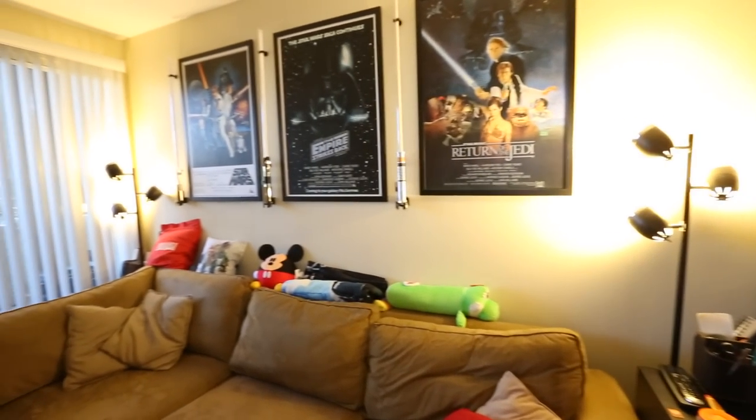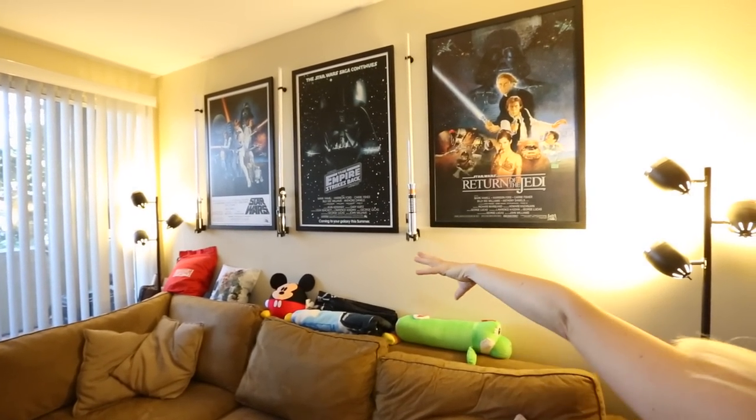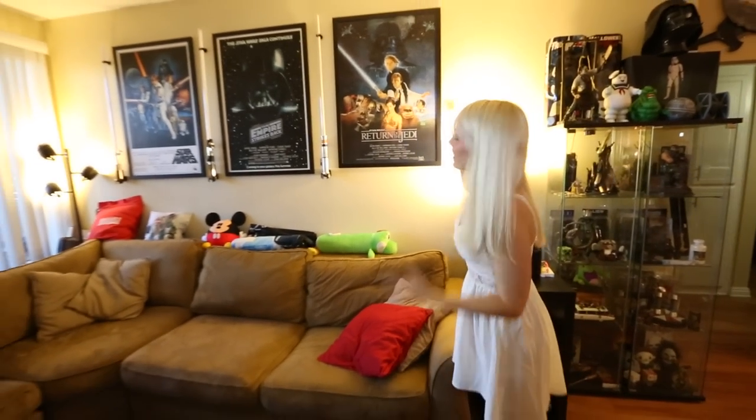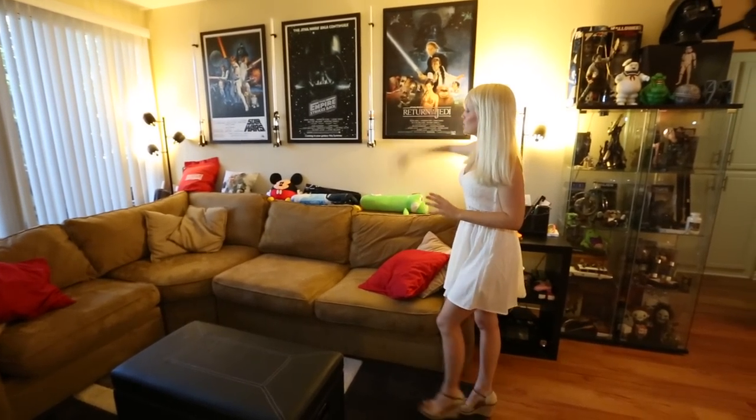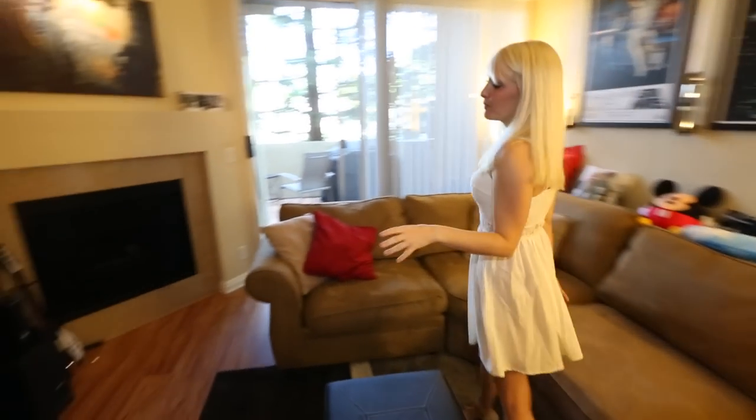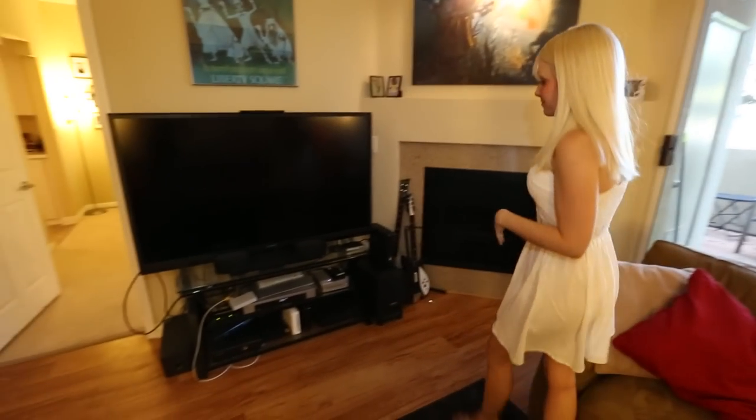Above my couch — if you remember I used to have the Star Wars hallway, I don't have a hallway now — so you get the Star Wars living room, with lightsabers that light up and make lightsaber sounds, posters and awesome stuff. If you spin around you'll see my current setup.